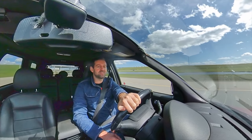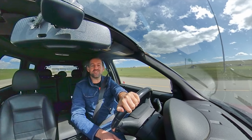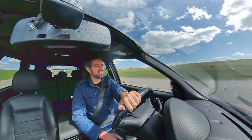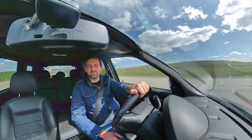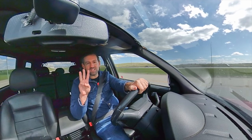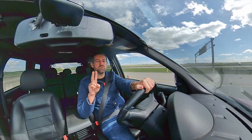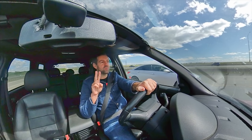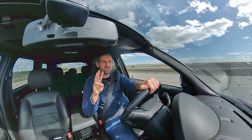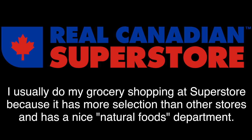Today I'm taking you guys broom shopping here in Calgary, Alberta, Canada. Where would you go to buy a broom here in Canada? I think the three best places would be Walmart, Superstore, or the dollar store. Today we're going to Superstore, and if I'm lucky I might even buy something more than a broom.